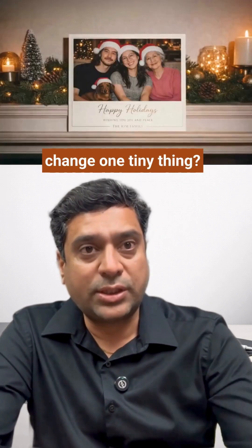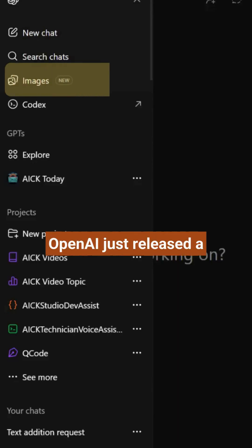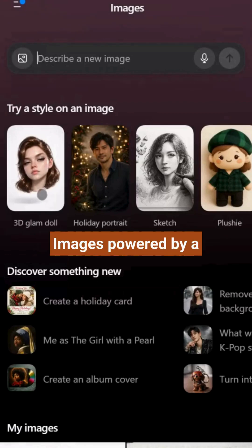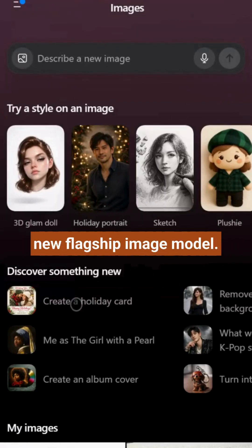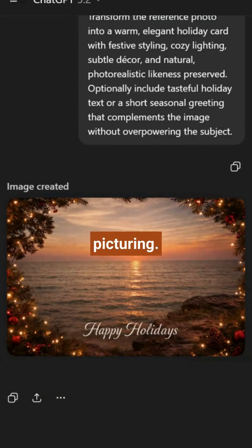Sick of AI ruining your whole image when you just want to change one tiny thing? You ask to change a shirt color and suddenly the face changes too. That pain might be over. OpenAI just released a new version of ChatGPT images powered by a new flagship image model. Whether you are creating from scratch or editing a photo, you get the output you are picturing.